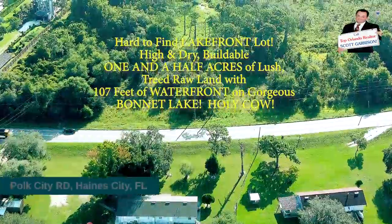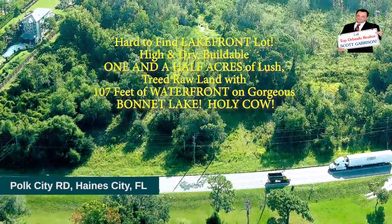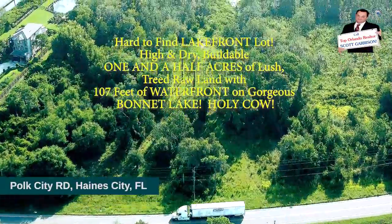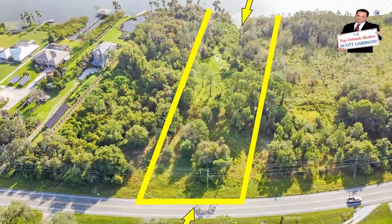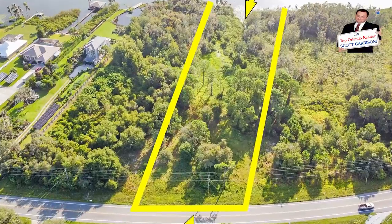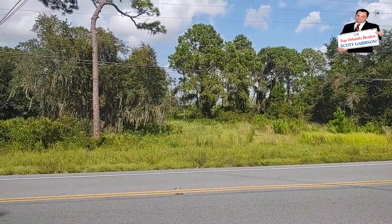I am top Central Florida realtor Scott Garrison. We are looking at Polk City Road vacant land here in Haines City, Florida 33844. The purpose of this video is to give you a feel for the lot and the area.